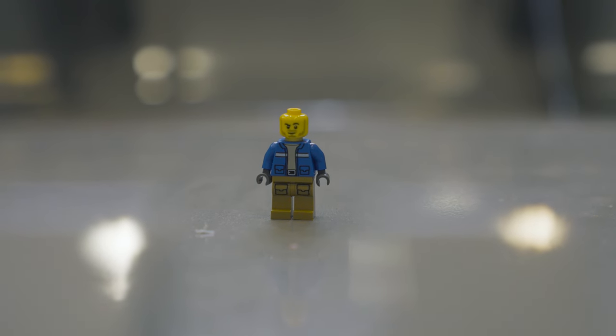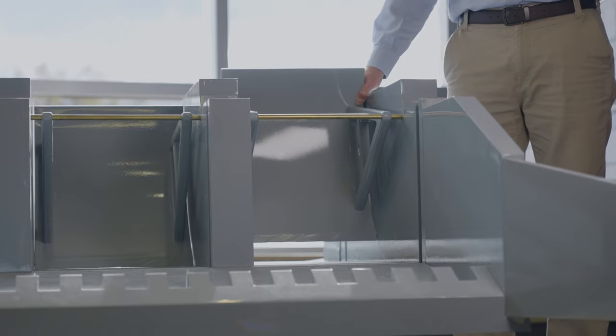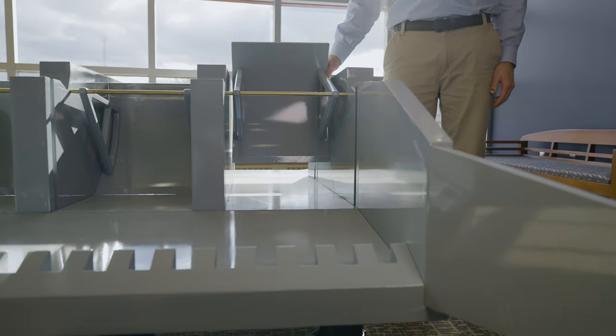To put this into perspective, a Lego person would represent an average-height person. During a 100-year flood, the gates will be open approximately five feet. And during a 500-year flood, the gates will be open approximately seven feet.